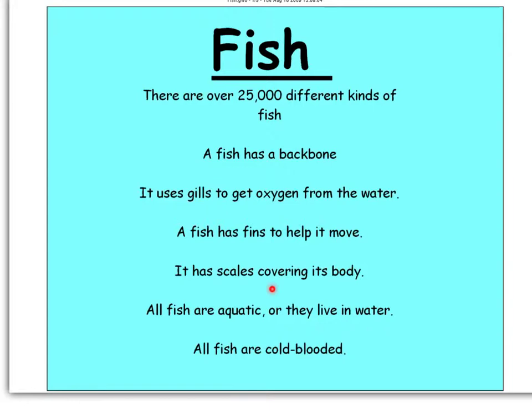Fish have fins to help them move, and scales covering their bodies. They're aquatic — 'aqua' means water, so aquatic means that fish live in water. All fish have to live in water. If you put a fish on land, it's essentially going to drown because gills convert water into oxygen. Fish are also cold-blooded. Everything you need for this assignment is on this page, so pay attention and write it down.